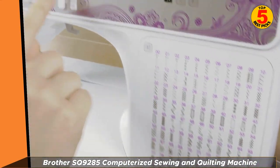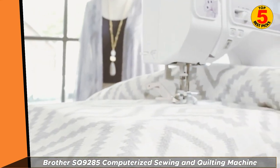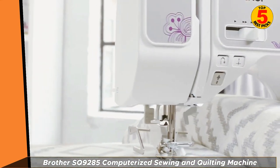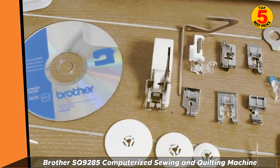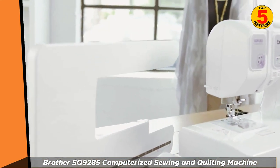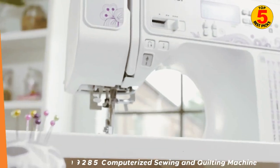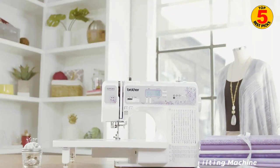Of course, if you prefer a basic monogram, the machine's got you covered on that front too, with 55 basic alphanumeric stitches. The backlit LCD display is a plus, making it far simpler to see and choose your selections, and there's a nifty drop feed feature that allows for free motion quilting. Alternatively, you can switch over to the smooth feed system for more classic stitches.